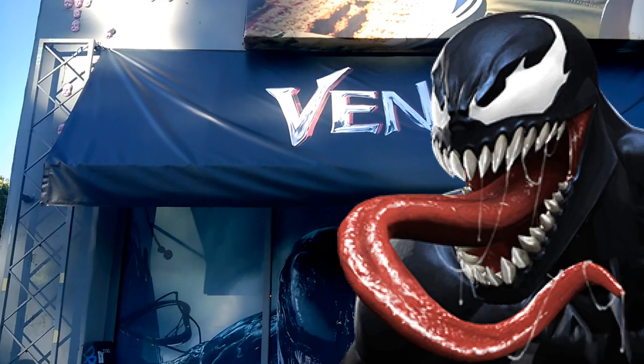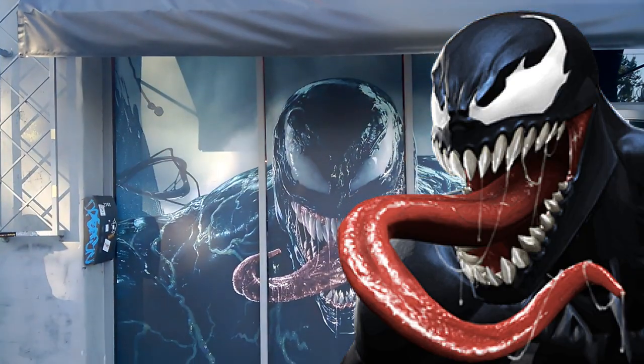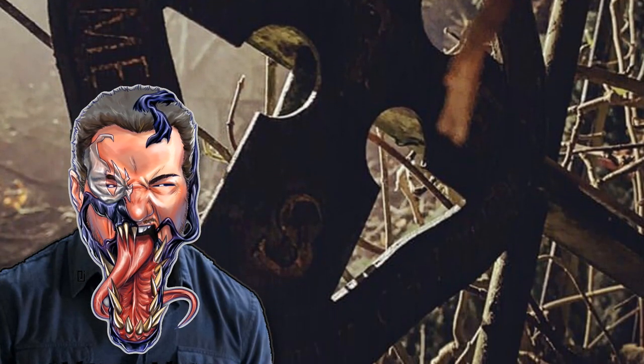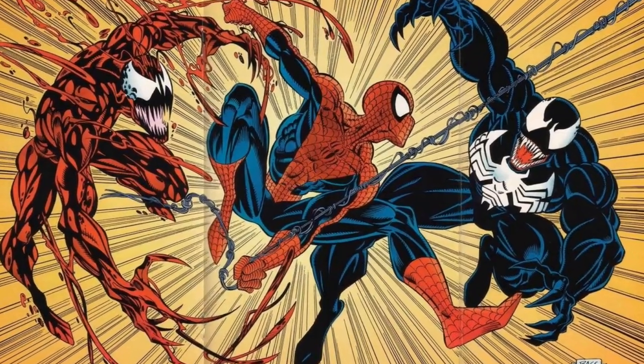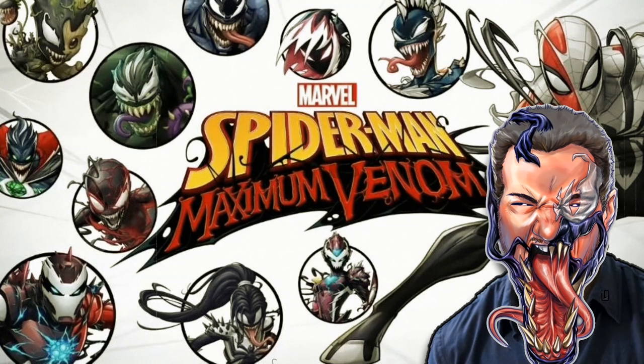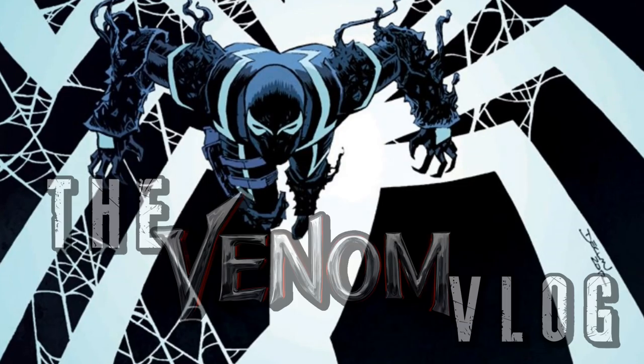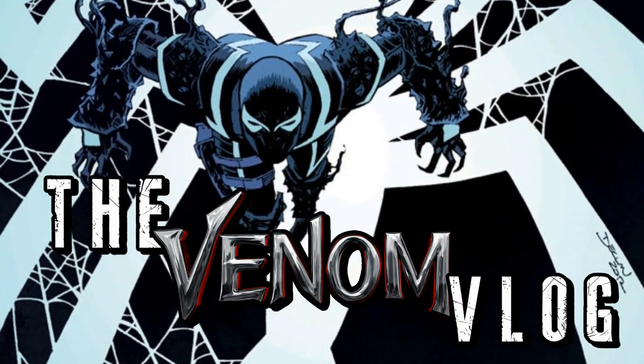Hello my fellow parasites — welcome to Season 4 of the Venom Vlog! This season we'll be covering Venom 2 movie news, more classic Venom and Carnage stories, the Spider-Man Maximum Venom animated series, and all comics involving Eugene 'Flash' Thompson. So sit back and enjoy another exciting episode of the Venom Vlog. I'm Tom Heidi and you're watching the Venom Vlog.